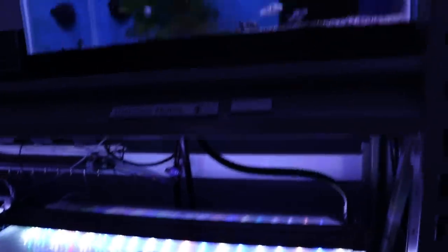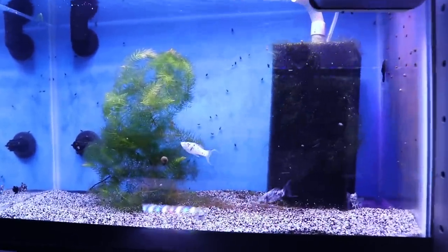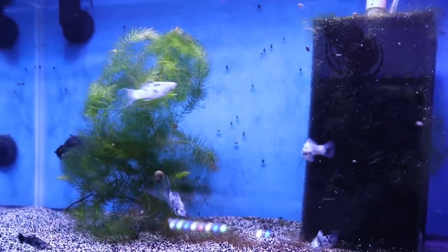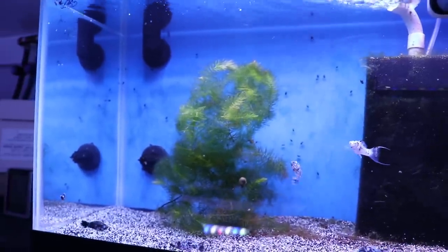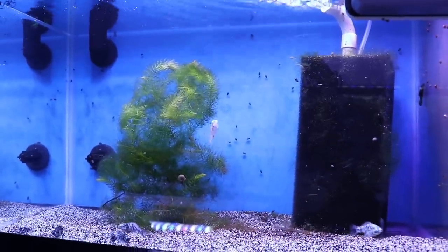These are some Dalmatian mollies bred by Litzy in our live bearer club. These mollies are running pure fresh water — it's a myth that mollies need salt. I've never had great luck with them myself but these are actually pretty. They're kind of slow growing and hard to transport when they get big.